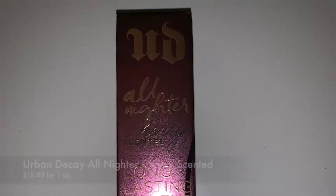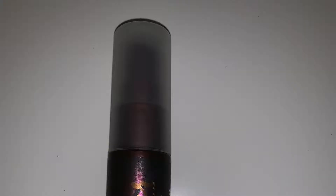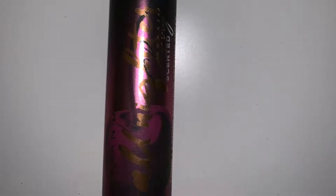This is from Urban Decay — the All Nighter Cherry Scented Long Lasting Makeup Setting Spray in the mini size. I love the packaging and the scent, but it did not hold my makeup on my dry sensitive skin — my makeup literally just disappeared. This may work better for oily or combo skin, but unfortunately it's a fail for me and it's going in the donation pile.